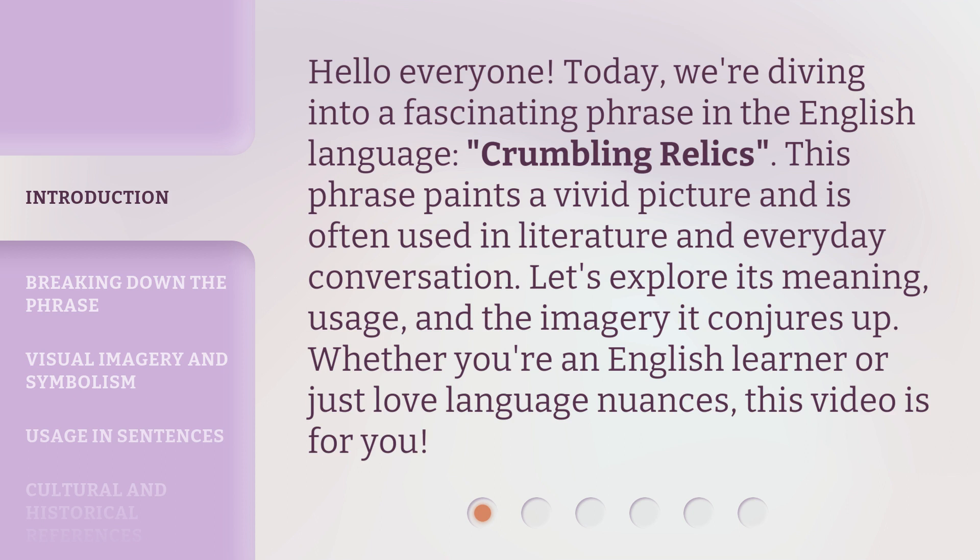Let's explore its meaning, usage, and the imagery it conjures up. Whether you're an English learner or just love language nuances, this video is for you.